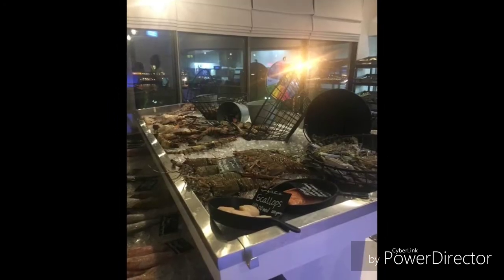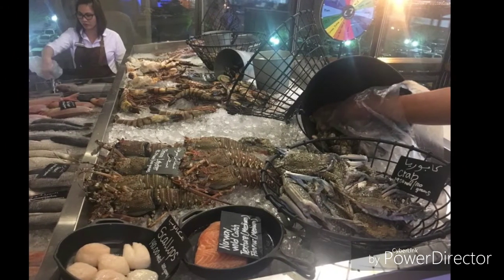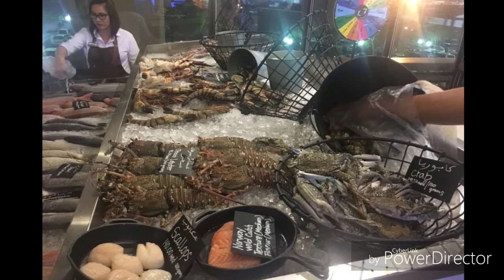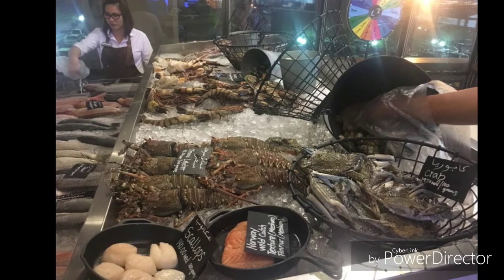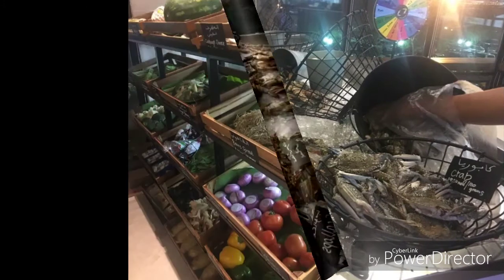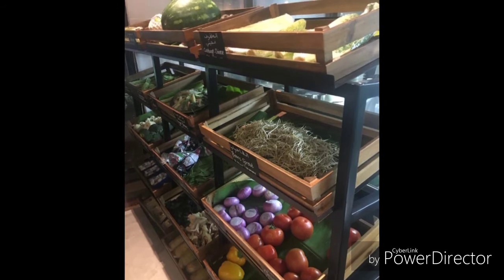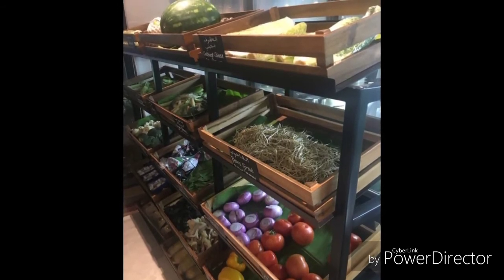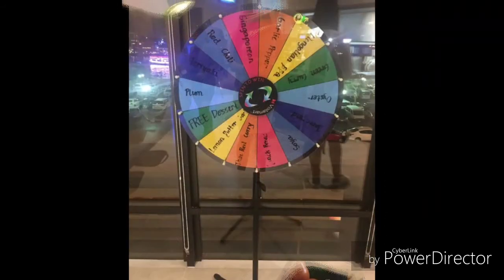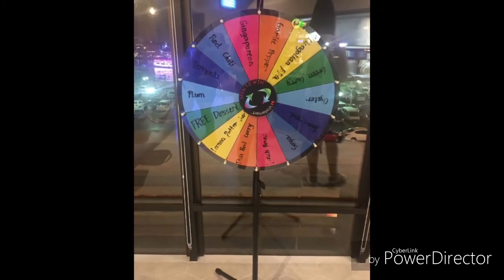We then headed on to the mini seafood market where they have kept the fresh fish and crustaceans on top of ice. Next to it was the vegetable area where we handpicked the veggies we wanted served with our seafood selection. Use the color wheel if you don't have an idea of which sauce is best for your selection.